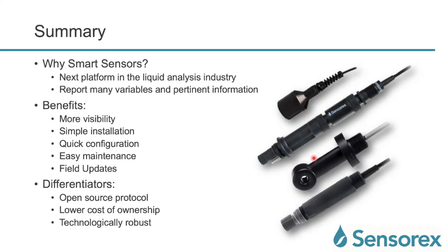To summarize — why smart sensors? We talked through the evolution of technology, and this is the next platform in the liquid analysis industry. They report many variables and pertinent information. The benefits include more visibility, simple installation, quick configuration, easy maintenance, and field updates. The differentiators are that it's an open source protocol, it has a lower cost of ownership, and the sensors are technologically robust.